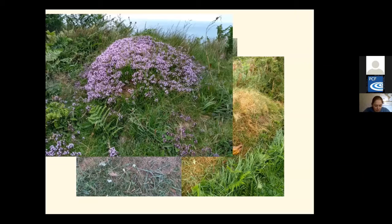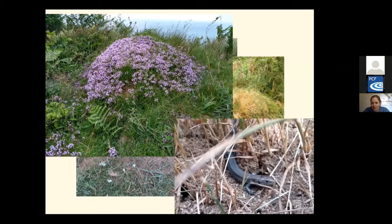But if vegetation is allowed to grow up around the anthills, the sun can no longer warm them and the ants will abandon them, which is a huge loss. It also has a knock-on effect on other animals that feed off the ants — such as the lizard I found on an anthill last summer.